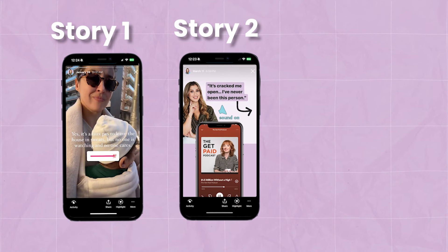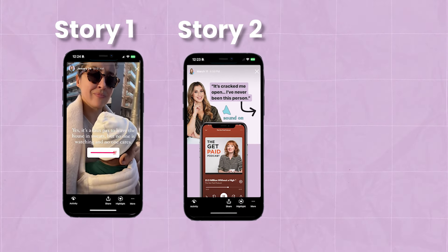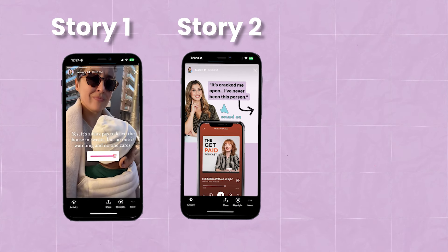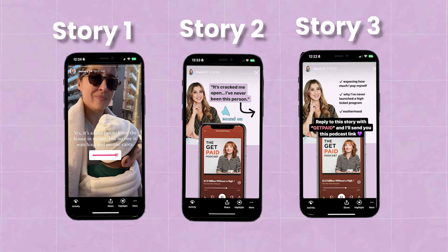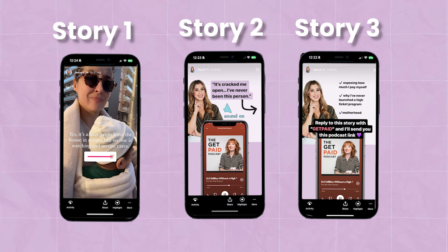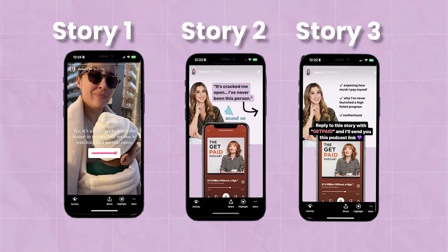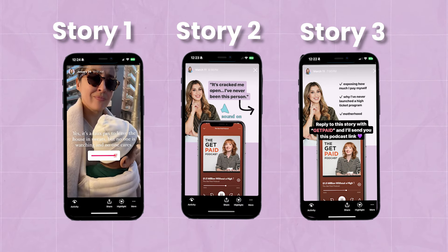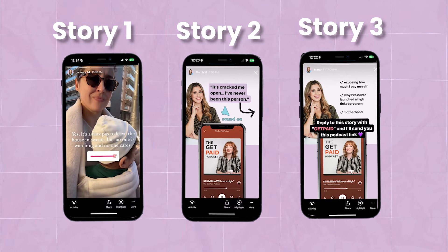The second story you post right after takes that first problem and goes deeper — it connects to a deeper pain point, highlights to the viewer that this is a big problem, or creates urgency around why they need to solve this in their life today. The third story is the solution they're looking for: a link to your blog post, podcast, freebie or opt-in, or maybe even a sales page. You want to bring it full circle, closing that loop and offering the solution to the problem you just dug up.